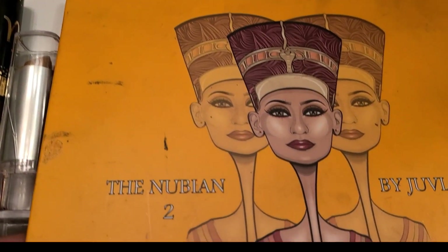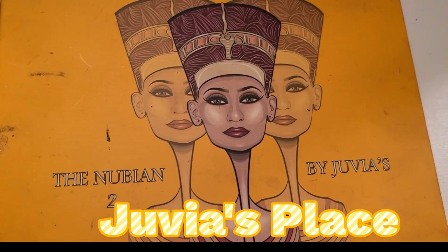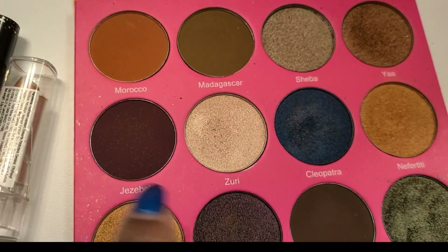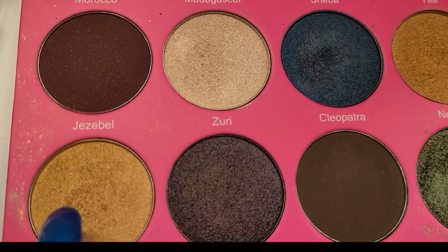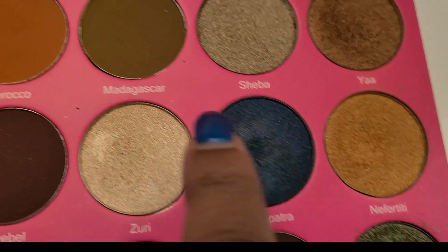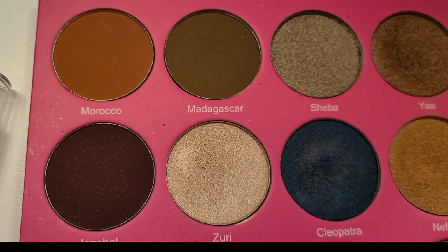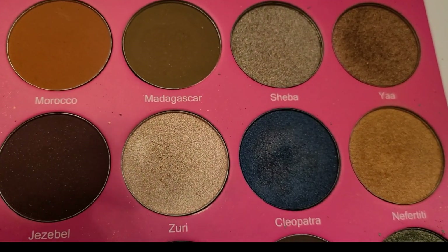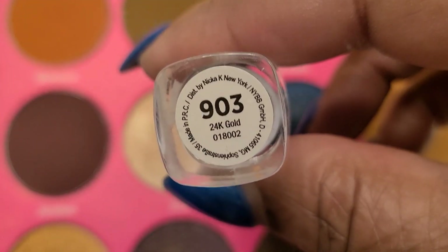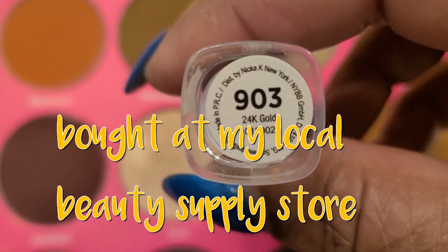This is a Juvia's palette — the Nubian 2 by Juvia's. I need to clean it off because I use it. What I did was I mixed these three colors together: Nairobi, Nefertiti, and Morocco. I mixed those three together which gave me my eyeshadow color. And then for the lips, it's by NK Makeup and the name of the color is 24 Karat Gold, color number 903.